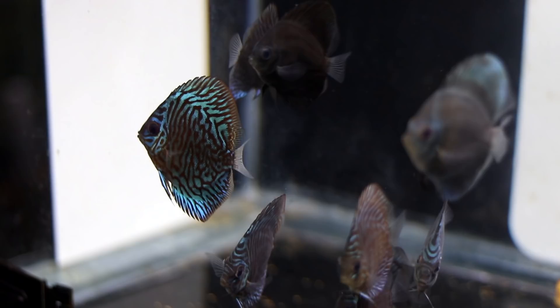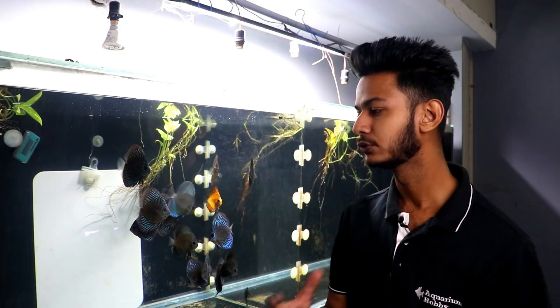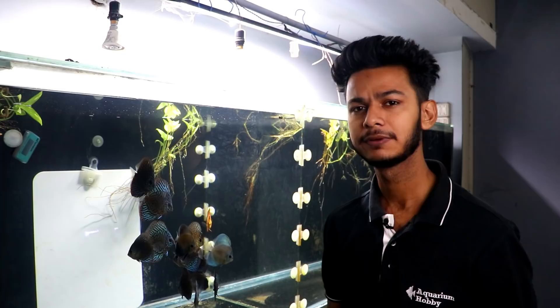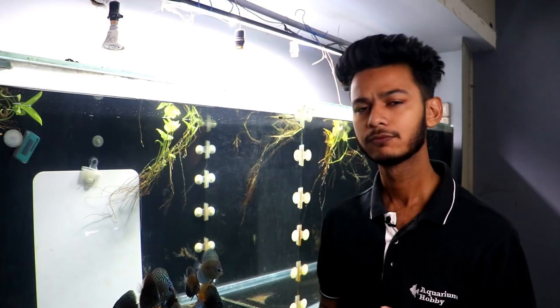Their size is approximately 3.5 inches plus. There is a little blue color starting to show. The bigger ones have good color developing. In the next four months, a good proper pattern will start to show. When discus are small, they are all faded yellow-type color. As they get bigger, their true color comes. So if you are buying small discus, you have to be patient and let them grow to see their proper adult colors.